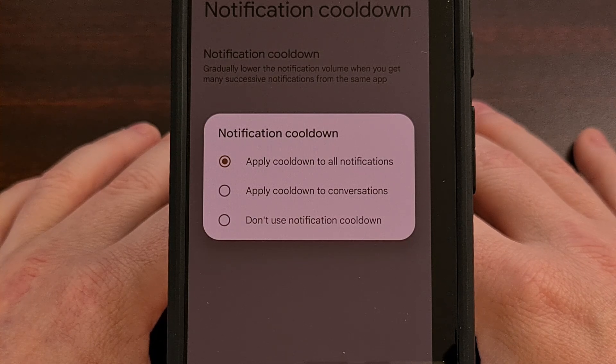Either way, reducing the number of trivial notifications is likely to make a major quality of life improvement to Android 15 later this year.